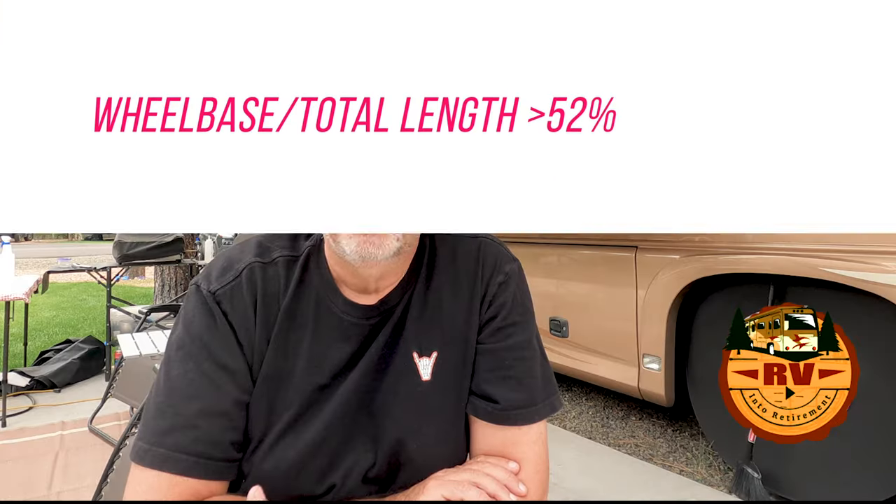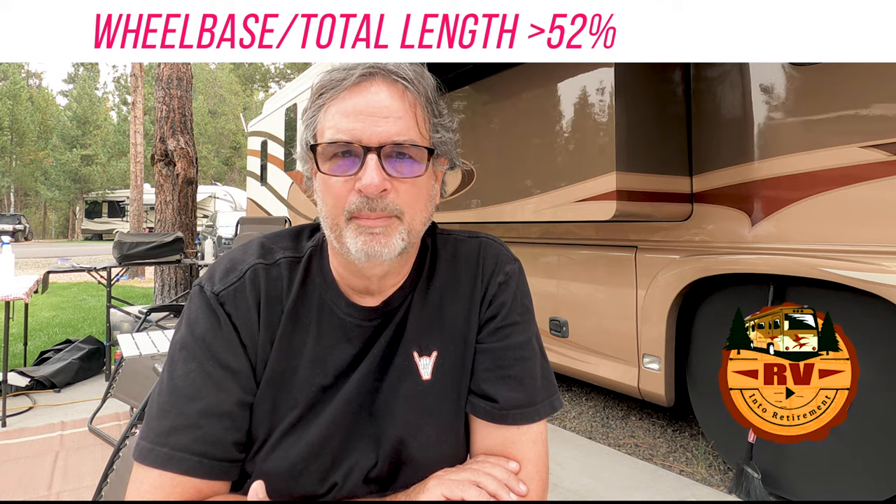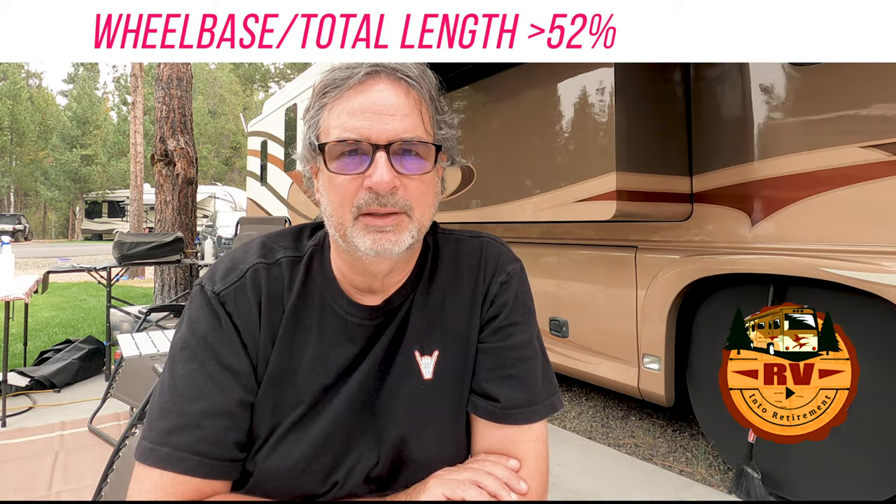A few other things we were looking at: the wheelbase of the RV divided by the length of the RV — you want that ratio to be greater than 52 to 53 percent. The larger the number, the better the stability. There are a lot of articles on that and I'll put a link in the description. It's such an important factor for the stability of your RV.